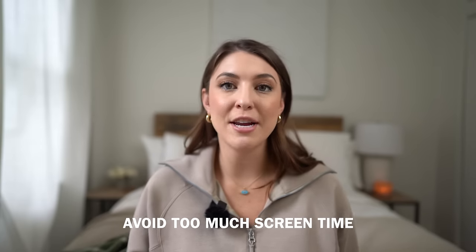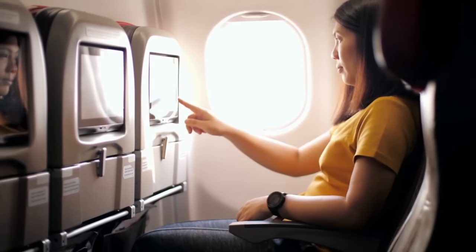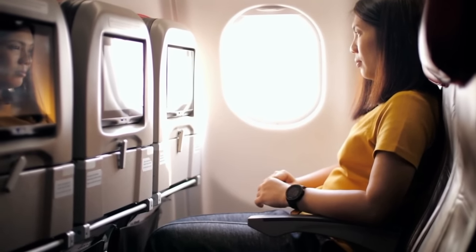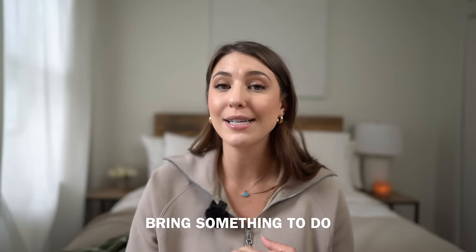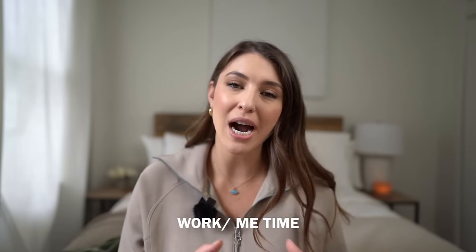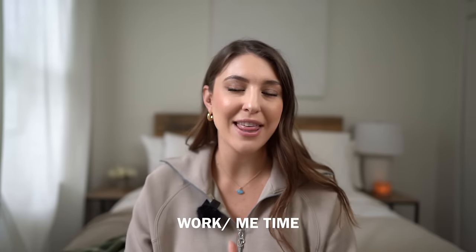Avoid too much screen time on a long-haul flight, especially on red-eye international flights where you should be sleeping. One good thing about long-haul flights is that you're off Wi-Fi and disconnected from the world — it's the perfect opportunity to focus on things you never get to do at home. Work on a project, do a face mask, under-eye masks, journal, or do research. Use this disconnected time productively.